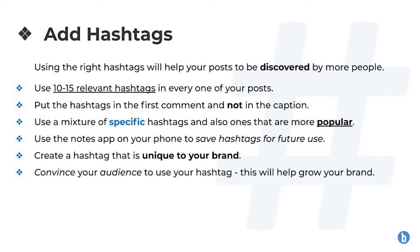Use a mixture of specific hashtags that are very narrowed down for your image and also ones that are more popular — it is very important that you do this in order to make your hashtags work well together. Use the Notes app on your phone to save hashtags that work well for future use. Create a hashtag that is unique to your brand and convince your audience to use it, as this will help to grow your brand.